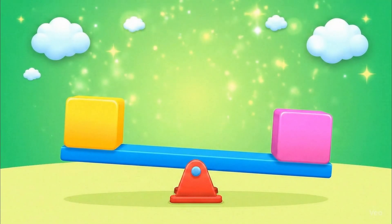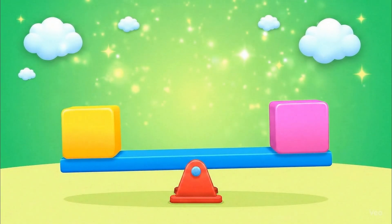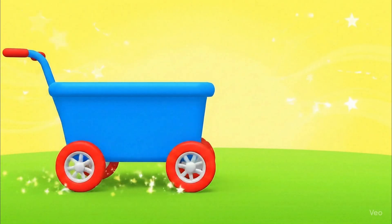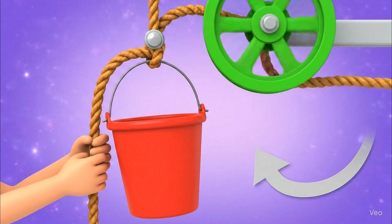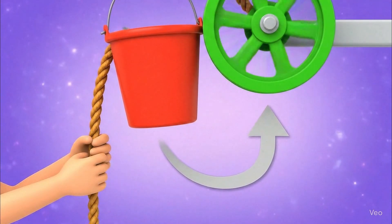A lever is a stick that lifts heavy things with less effort — see how this block goes up with just a push! The wheel and axle helps us move things faster and easier. Wheels make heavy carts roll smoothly. A pulley uses a rope and wheel to lift things. Isn't it fun to see the bucket go up?